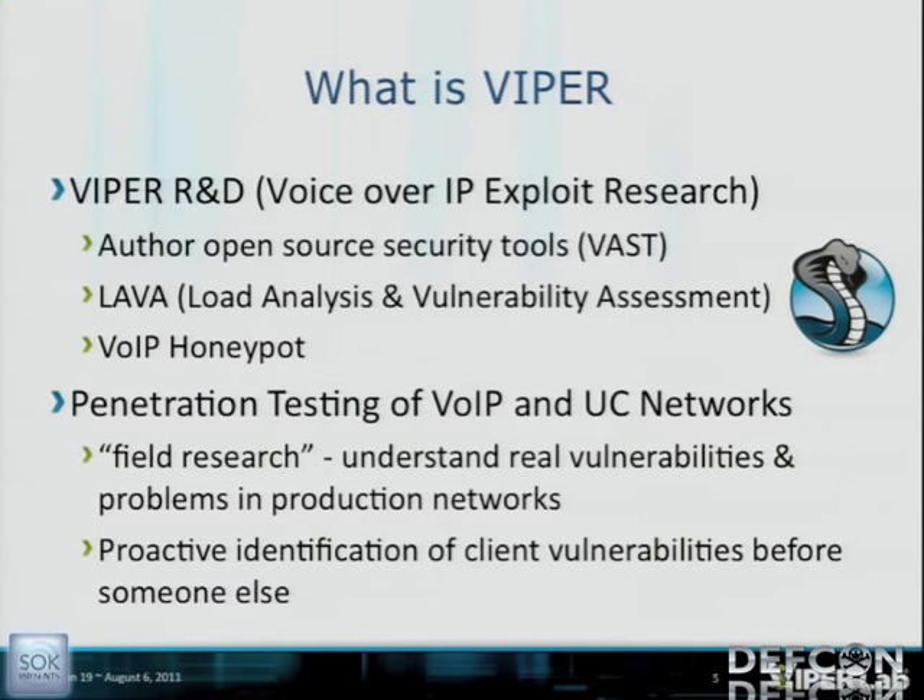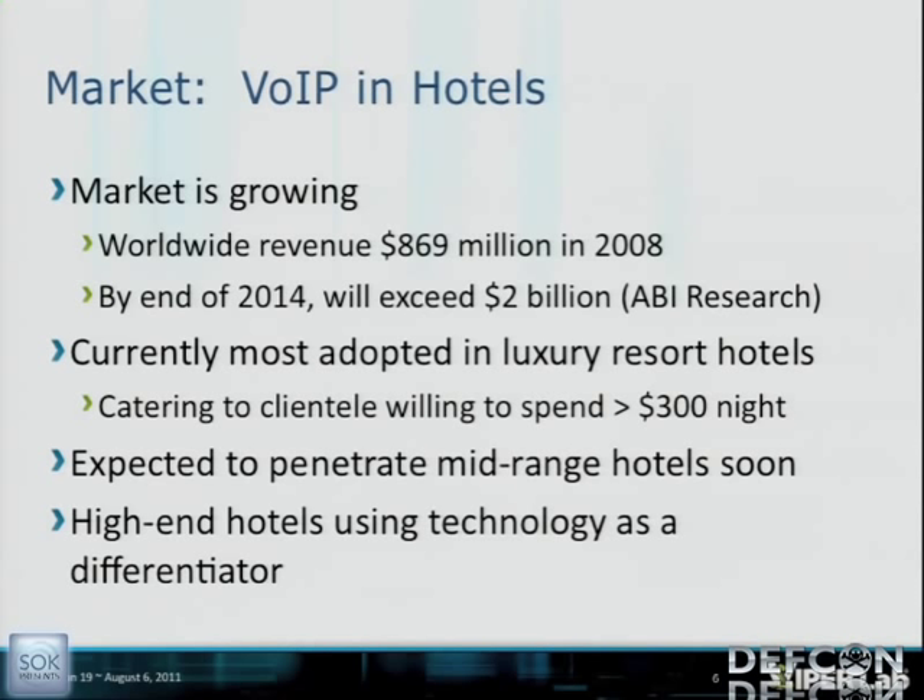Let's talk market-wise about what's going on with VoIP and hotels. In 2008, worldwide revenue was $869 million. By 2014, it's expected to explode to $2 billion. Revenue is growing — it's a growing market. Right now it's only in luxury resort and the most expensive hotels. It has not yet penetrated the mid-market, but it's expected to soon.